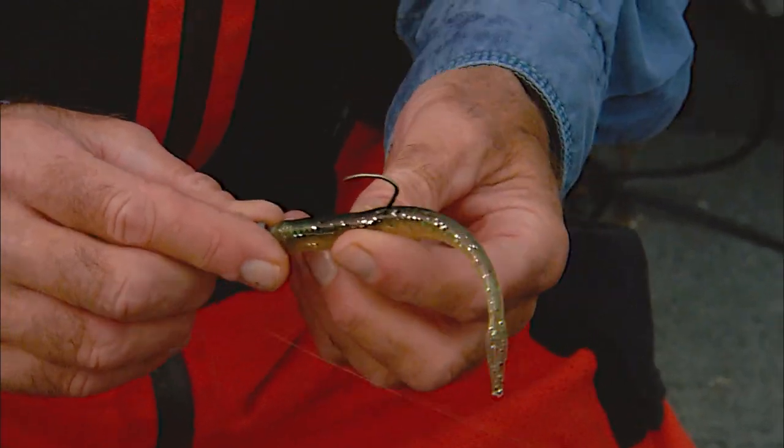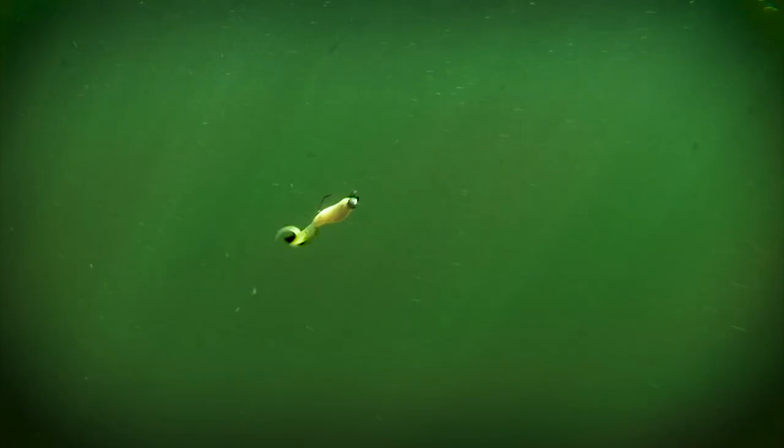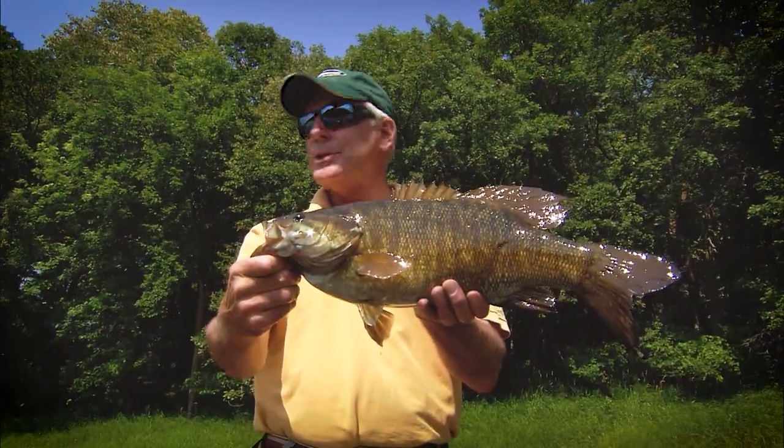Another finesse option that often works like magic is the four-inch Power Bait Power Minnow. Curly tail grubs are also a classic offering, typically all season long. It's also hard to beat tubes at times, especially on light jig heads when fish are in shallow water.